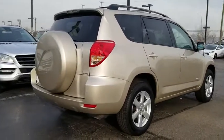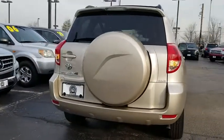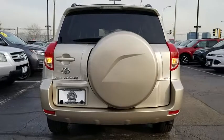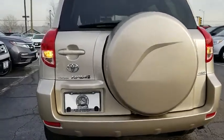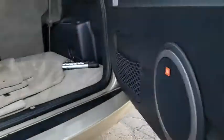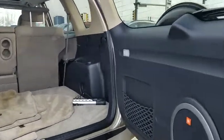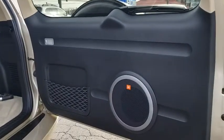This vehicle has less than 45,000 miles. Here are some of this vehicle's great options: traction control, leather-wrapped steering wheel, dual airbags, power steering, AM-FM stereo with in-dash six-disc CD changer, four-wheel disc brakes, center armrest, electronic stability control, CD player.